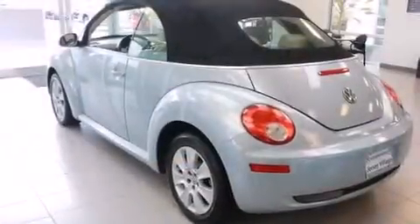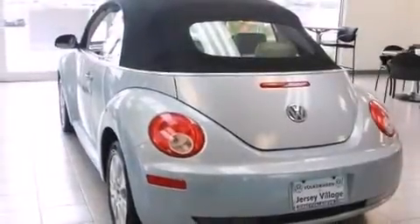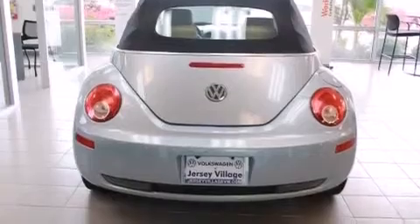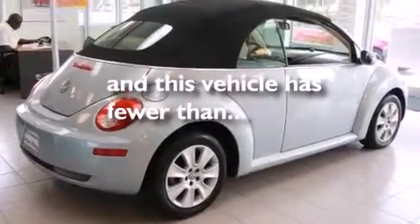Features include heated seats, satellite radio, cruise control, a leather-wrapped steering wheel, a passenger-side vanity mirror, front-side impact airbags, air conditioning, a rear window defroster, a keyless entry system, and this vehicle has fewer than 30,000 miles on the odometer.